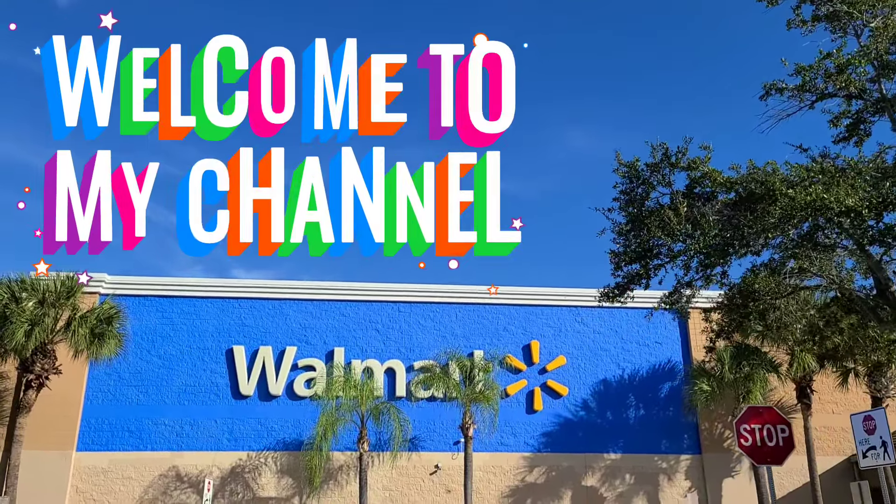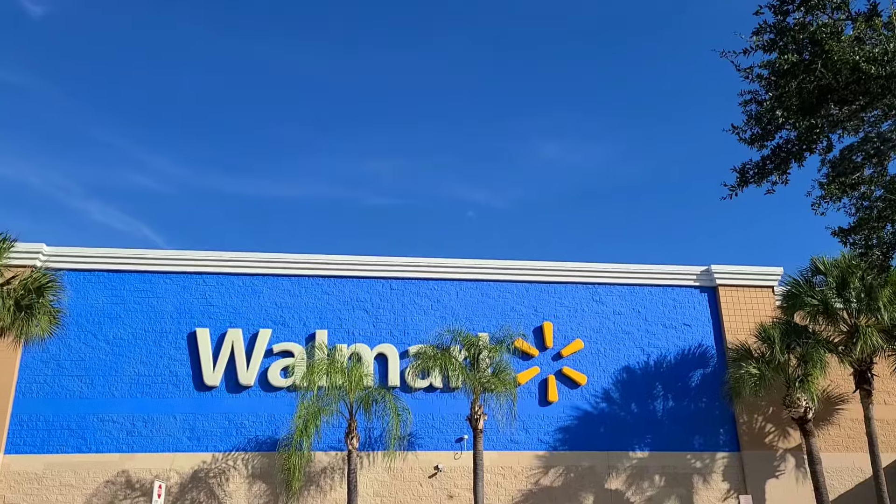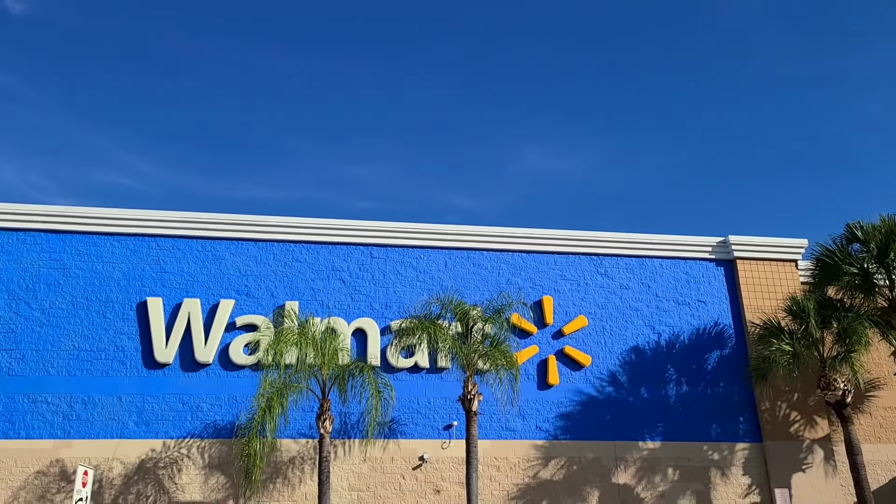Hi guys! Mother of Madness here. Welcome to my channel. We are back here at Walmart for another week of rebate deals, so let's go in store and see what we have for this week.